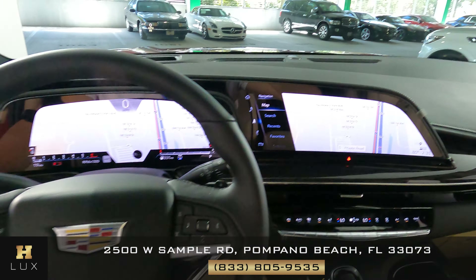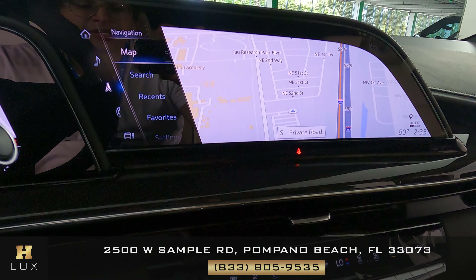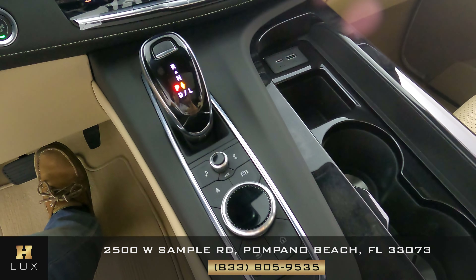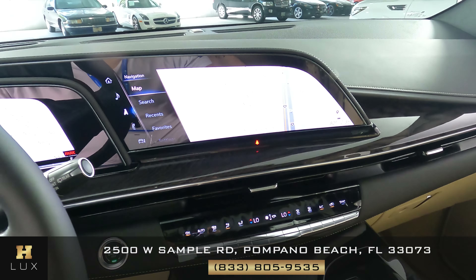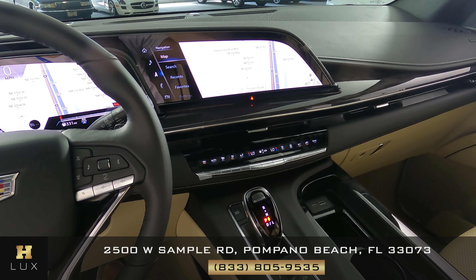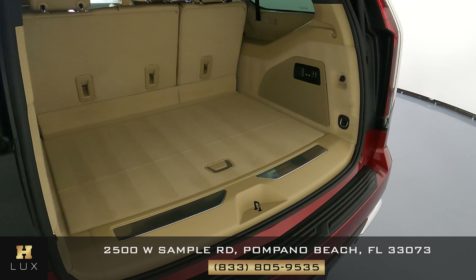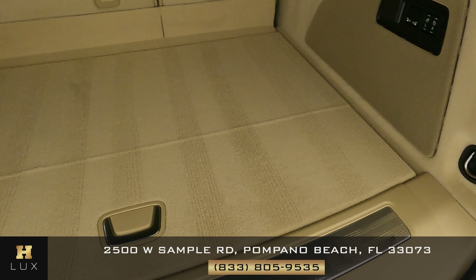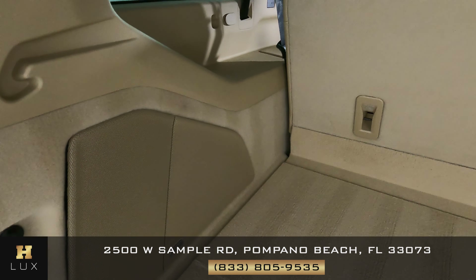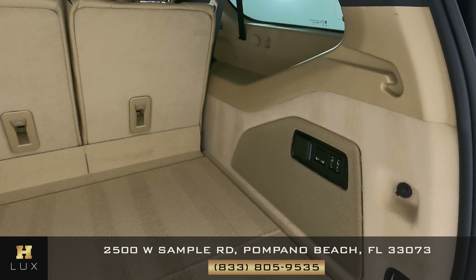We can move on to the mid console — we just want to know if there's any sort of scratches to the screen, knobs, buttons, or anywhere else. Again, this is basically a brand new car and I'm not seeing any kind of damage at all. The mid console and the steering wheel are in perfect condition. Let's now take a look at the trunk — we want to know if there's any wear and tear, scratches, or tears to the fabric. Looking at the back seats as well — I'm not seeing any kind of damage. Everything is very well kept and in excellent condition.